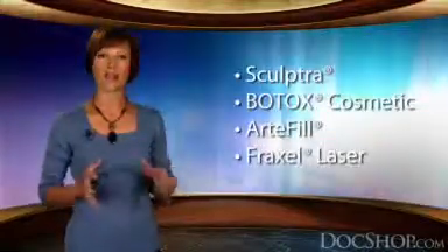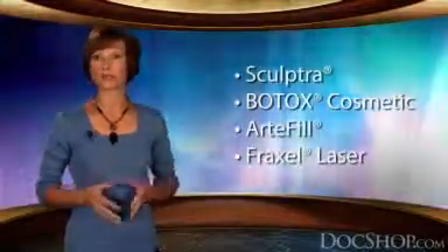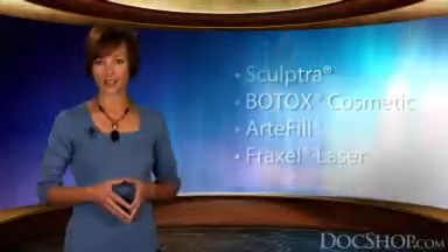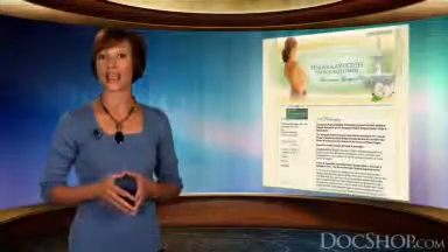You can also learn about their non-surgical treatments like Sculptra, Botox, Artefill, and the Fraxel and other lasers. While you're on the website, be sure to check out the doctor's profiles, the gallery of before and after photos, and information on the unique New Youth Medical and Day Spa.